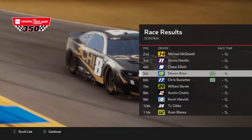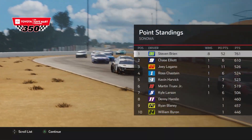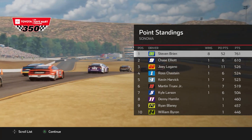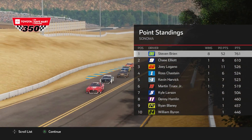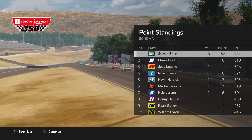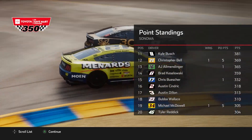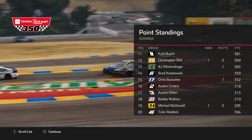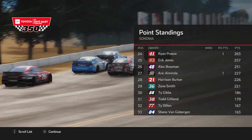We see the updated points standings — we should still be up there with a comfortable regular season points lead, which we do, extending it to 151 points over Chase. Still have Logano, Chastain, Harvick, and Truex locked into the playoffs. Larson now joins us as the 8 winners this season. Hamlin, Blaney, and Byron are in the playoffs on points, as well as Kyle Busch, AJ Allmendinger, Brad Kozlowski, and Christopher Buescher. Austin Cindric, Austin Dillon, Bubba Wallace, and Tyler Reddick are the first four drivers out.